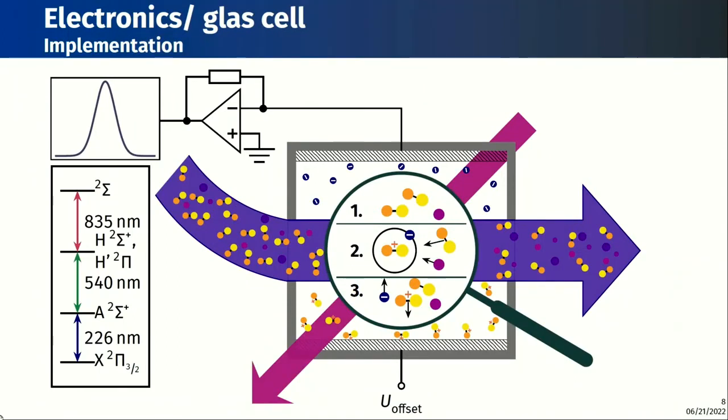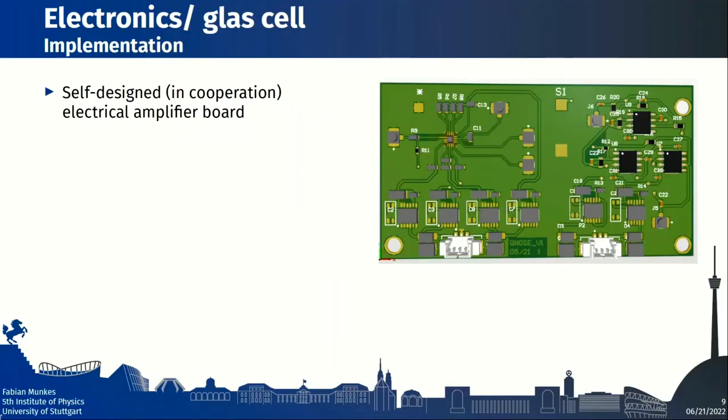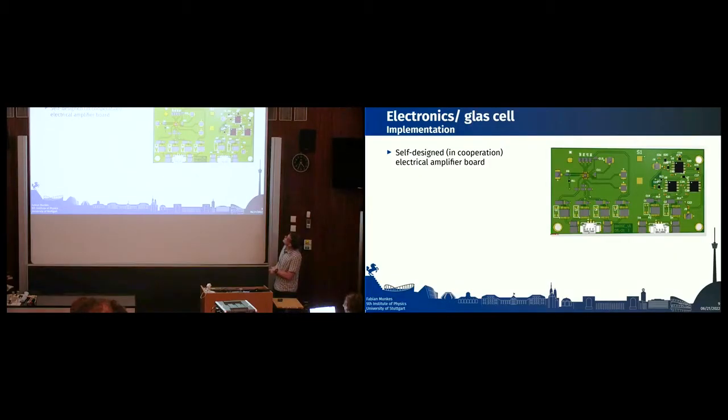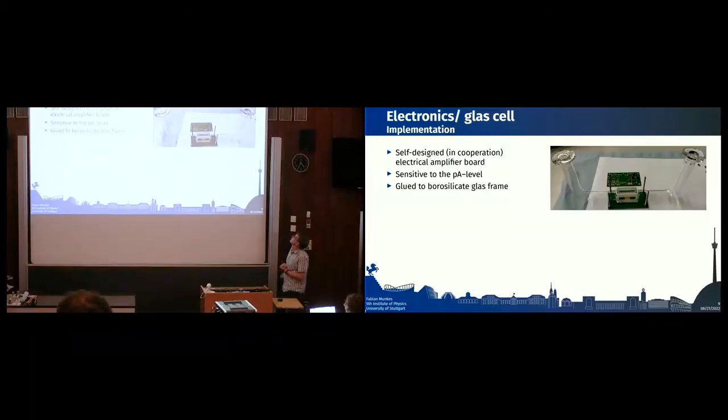Once we have stable lasers and our gas, we need to detect current signals. In the sensing scheme, the electrodes are the lines on the top and bottom of the cell, connected to a transimpedance amplifier. We use custom printed circuit boards (PCBs) designed in cooperation with an electronics institute at the University of Stuttgart. These feature an electrometer amplifier sensitive to the picoampere level. The PCBs are glued directly on top and bottom of the borosilicate glass cell, and gold electrodes remain visible — the bottom electrode mirrored on top.